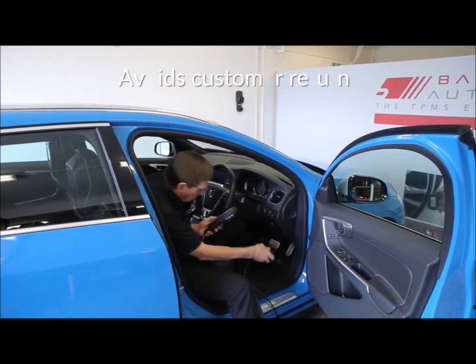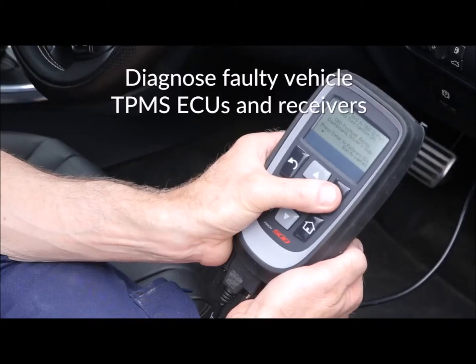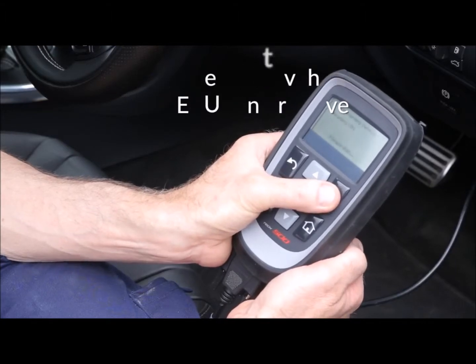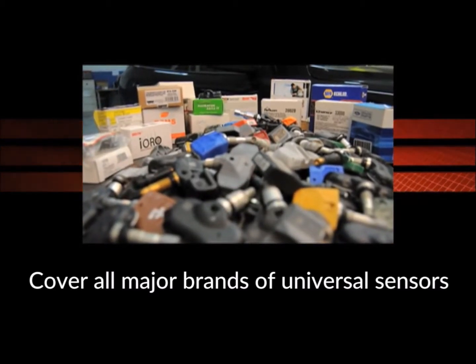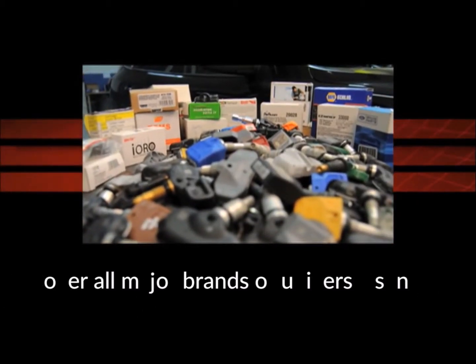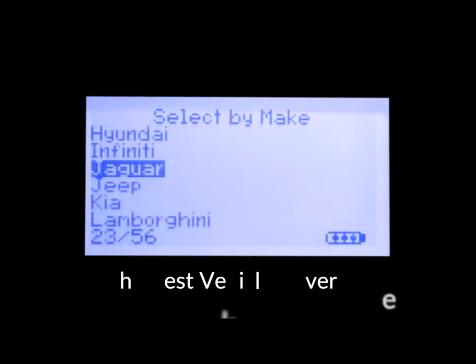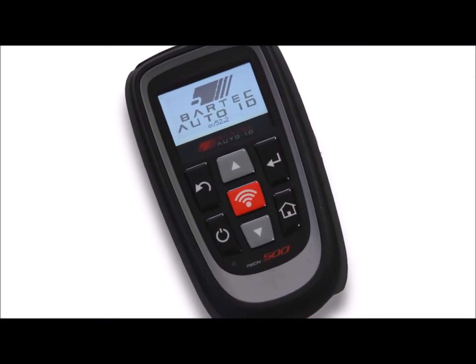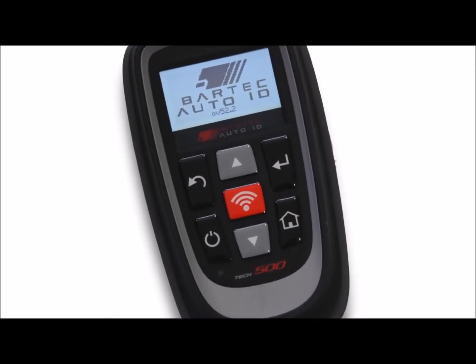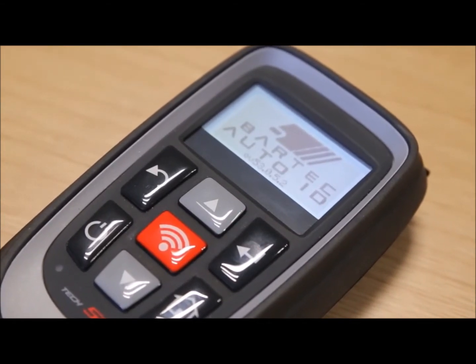The tool can identify faulty TPMS ECUs and receiver faults on the vehicle and low sensor batteries. Because of the strong partnerships with all of the major brands of OE parts and universal sensors, Bartek Auto-ID has the most comprehensive vehicle and TPMS coverage.